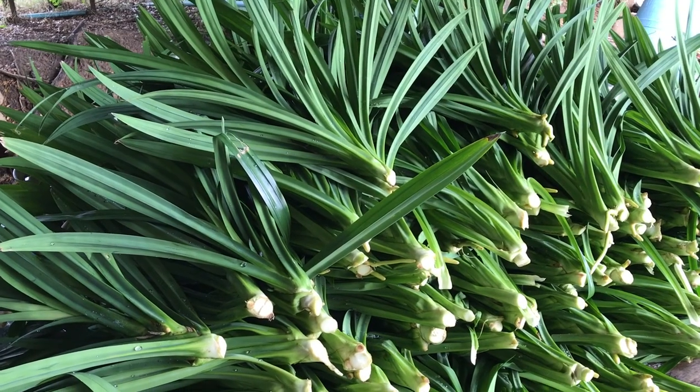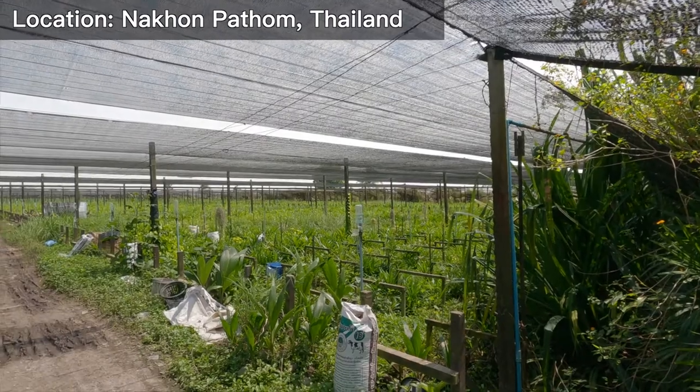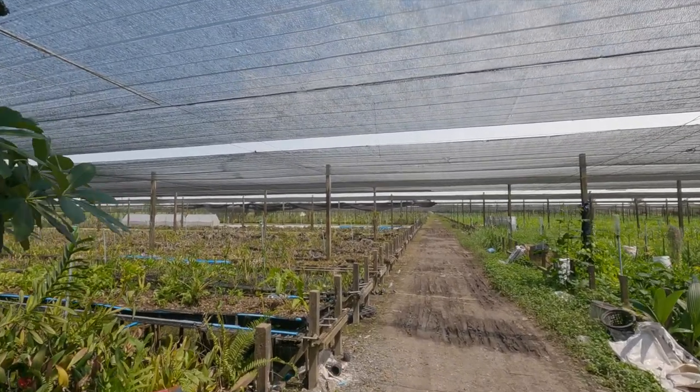Hey, good afternoon everyone. My name is Warren and today I'm going to show you my family's Thai Pandan Farm. This area is in the Khombatom and it is about an hour and a half away from central Bangkok. As you can see, this pandan farm is humongous — there is a lot of pandan as far as the eye can see.